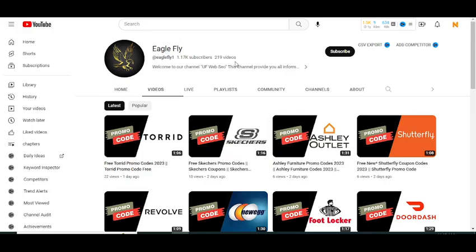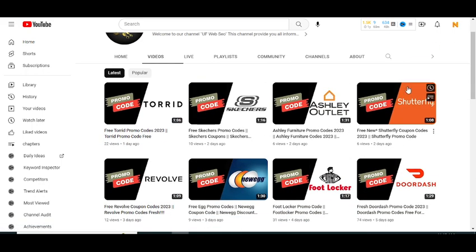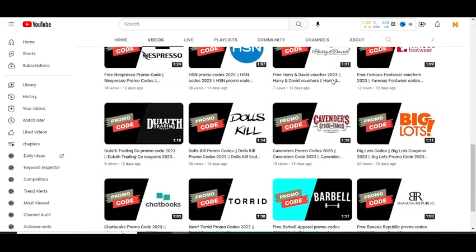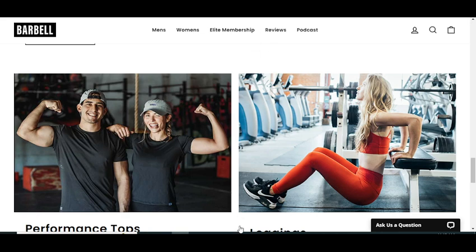In this YouTube channel Eagle Fly, I've brought promo codes for some major companies — like recently I brought videos on Turret Sketches, Ashley Outlet, Shutterfly, Revolve, and so much more. Please visit my YouTube channel, watch my other videos, and get promo codes for some major companies.